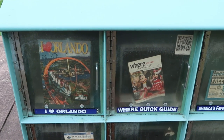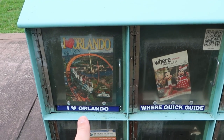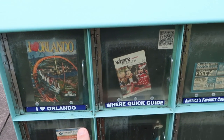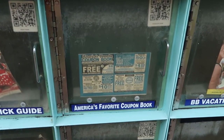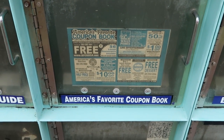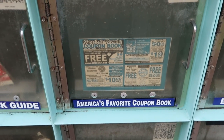They also have a little cubicle here with a bunch of different flyers. I Love Orlando, you can see SeaWorld's IceBreaker coming February 22nd, the Where Orlando Traveler — and look at this, they even have some of those old coupon books here. Maybe you guys can get some deals on some of the roadside attractions here.